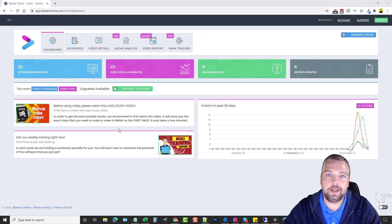At any time within your account if you decide to upgrade later, you can come in here and select Vitally Pro — if you don't currently have it you can upgrade to it — and the same with the agency. Now let's jump into the keyword section and show you how that works.